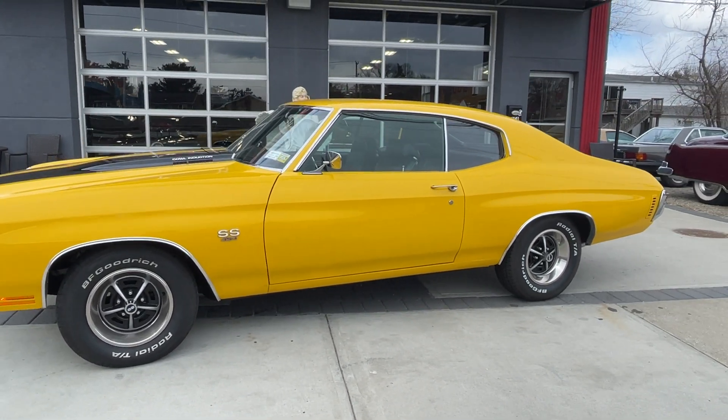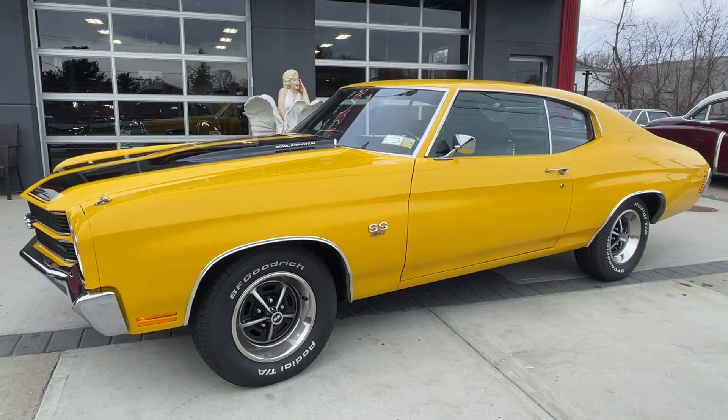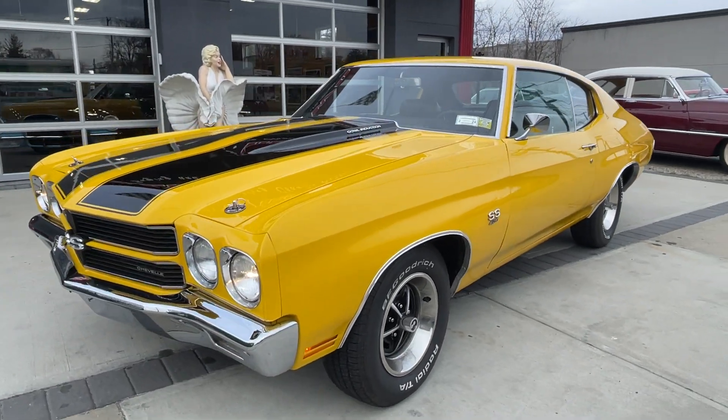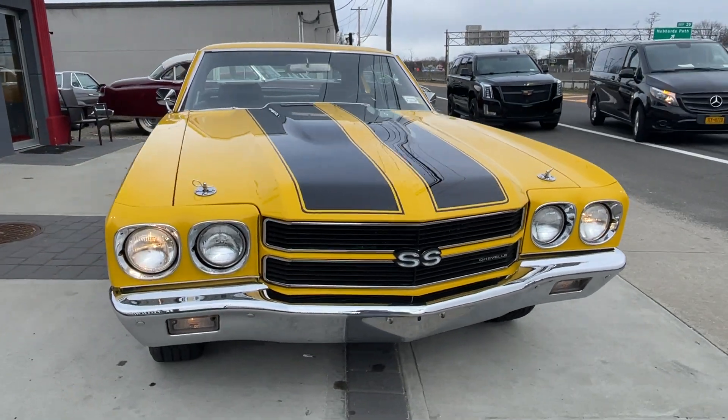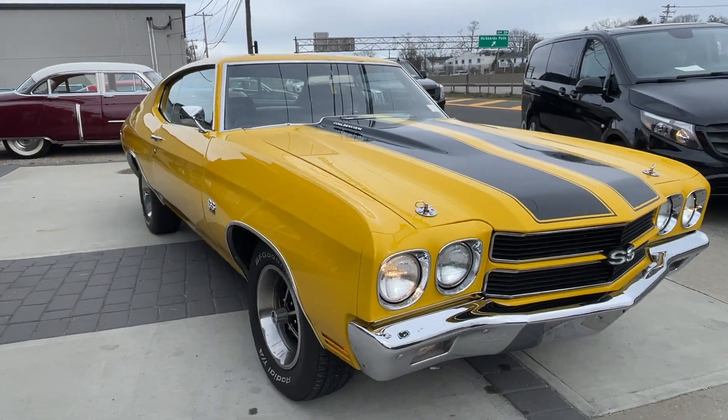Check us out at hollywoodmotorsusa.com — she's priced to sell. Look at what these cars are going for. True SS big block car. hollywoodmotorsusa.com.